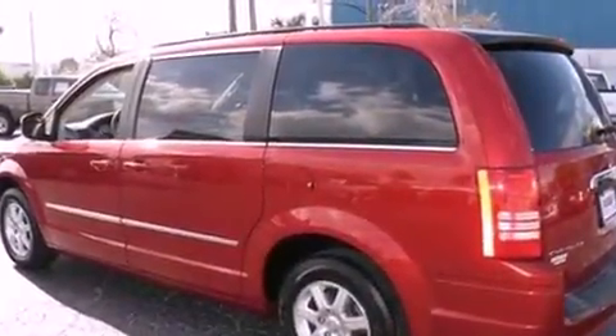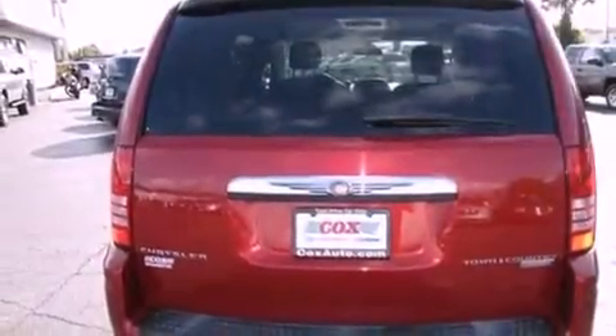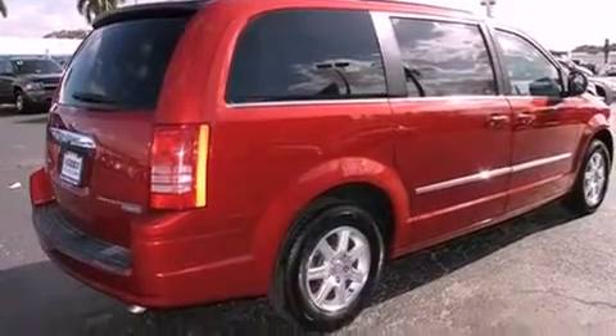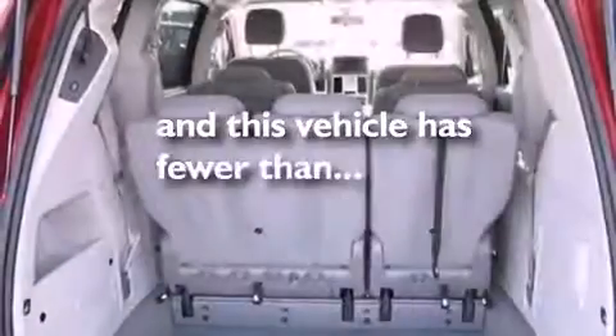Also included are a leather-wrapped steering wheel, an engine immobilizer theft deterrent system, an illuminated driver's side vanity mirror, 12-volt power outlets, halogen headlights, and cruise control. This vehicle has fewer than 51,000 miles on the odometer.